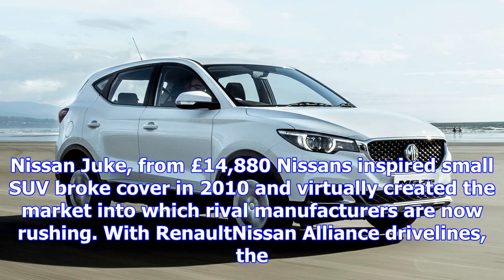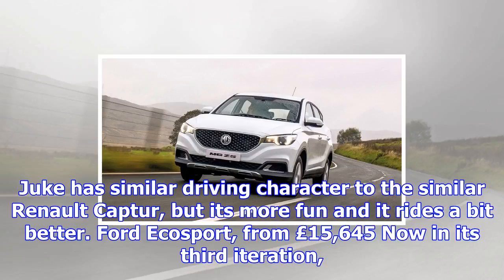Telegraph Rating: 3 stars out of 5. The rivals — Nissan Juke, from £14,880: Nissan's inspired small SUV broke cover in 2010 and virtually created the market into which rival manufacturers are now rushing. With Renault-Nissan Alliance drivelines, the Juke has a similar driving character to the Renault Captur, but it's more fun and it rides a bit better.